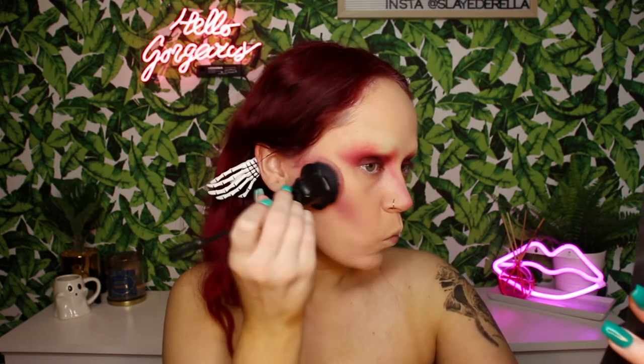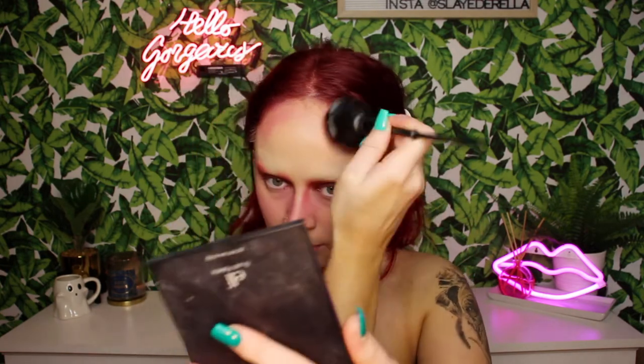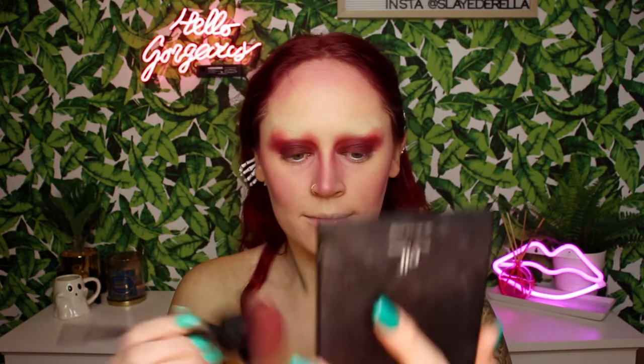Next, I went in with the Deep Blush Palette from e.l.f. I'm taking the two darkest shades, mixing them together, and going in between the darkest part of my contour — which was the shade Next — just creating a transition shade to give an overall beautiful blend to the skin and really blush it out. Whatever you feel is too much, go a little bit heavier with it.